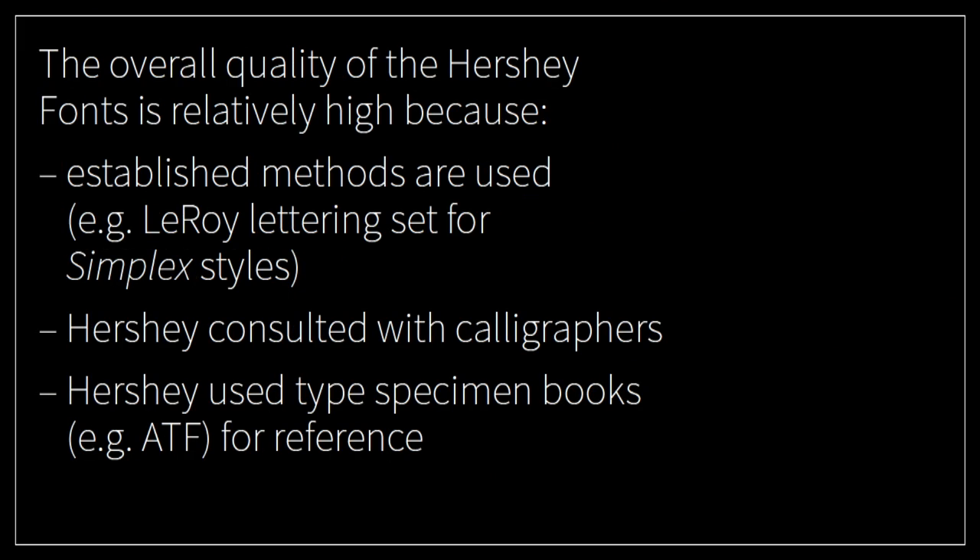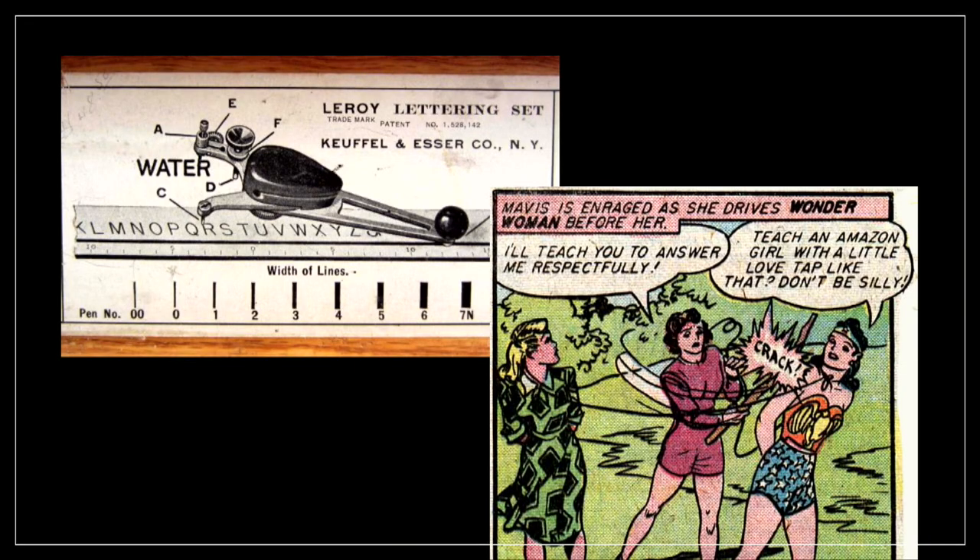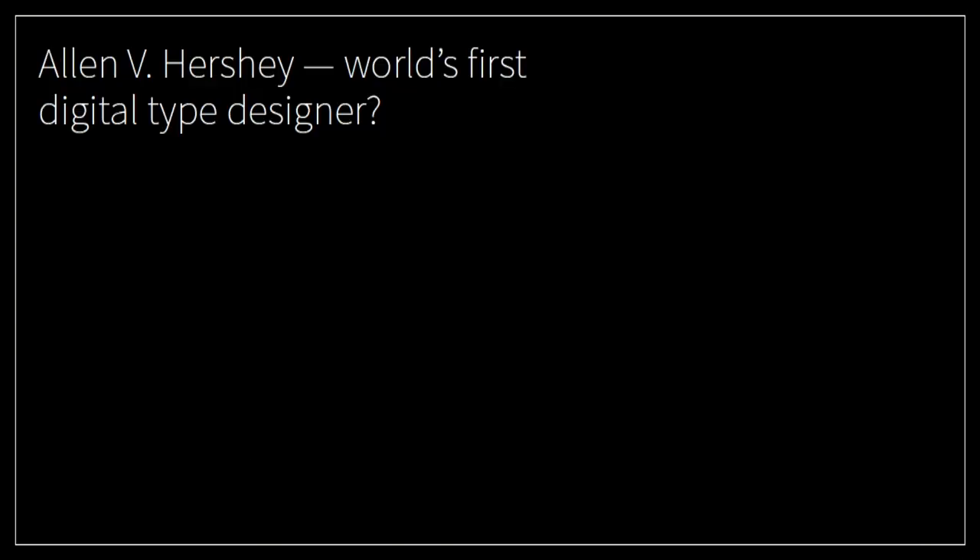It is noticeable that for those early computer fonts, the fonts are relatively good. I think he was so good because he really used stuff that was good to begin with — he used old references like specimen books, he talked to calligraphers, and he used the Leroy lettering set for the simplex styles. You could use the stencil to create letters, and those are well known from comic books. And I would like to ask: is Alan Hershey the world's first digital type designer? I don't know, but it might very well be possible.